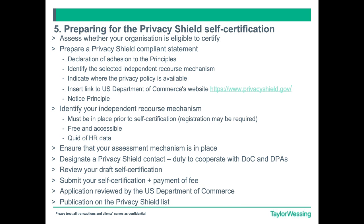The second step is you will have to prepare a Privacy Shield Compliant Statement, which flows from the Notice Principle that we will go through later on. This includes your declaration of allegiance to the privacy principles, and once you have declared publicly that you adhere to the principles, your commitment becomes enforceable under U.S. law. You will have to identify your selected independent recourse mechanism — we'll come to that in a moment — indicate where your privacy policy is available, insert the link to the U.S. Department of Commerce, and comply with the notice principle in full.